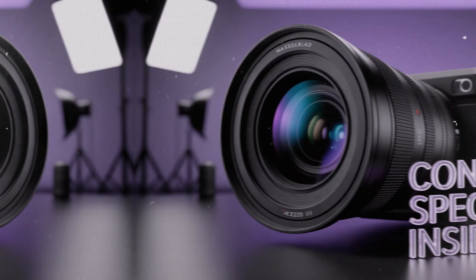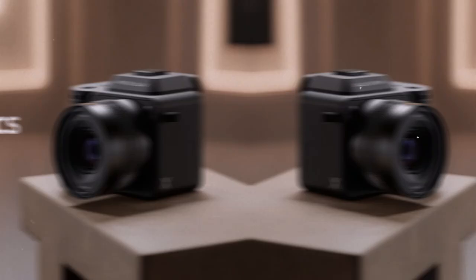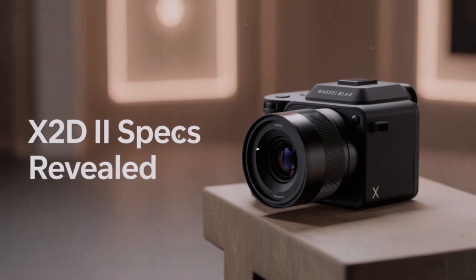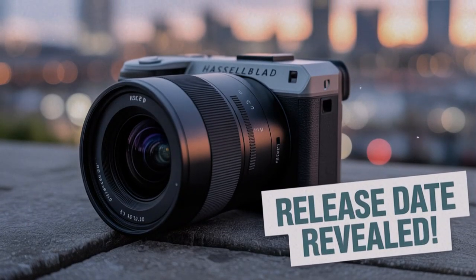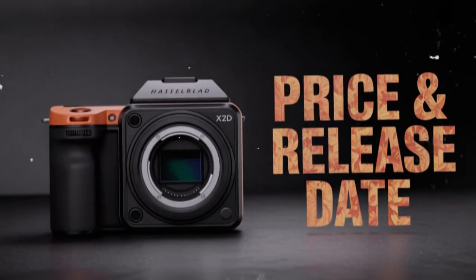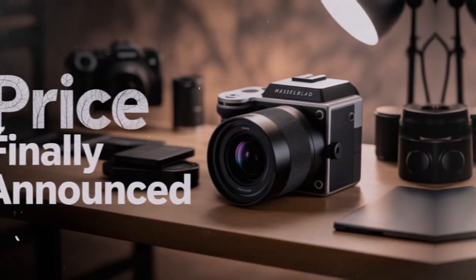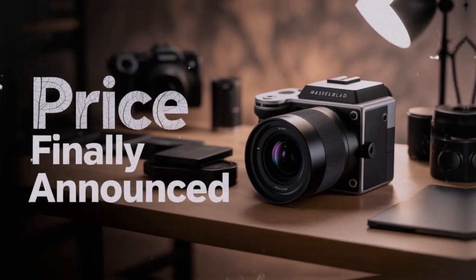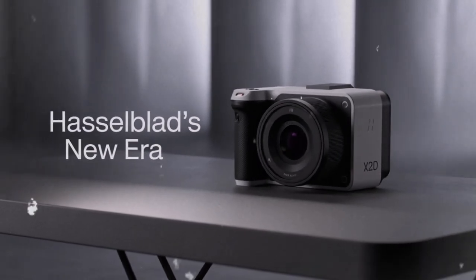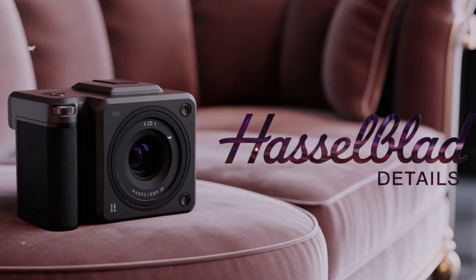For decades, medium format has lived in a special place. These cameras are larger, more expensive, and slower than full-frame systems. They were not built to compete on speed — they were designed for perfection. They existed for the studio photographer, the fine art creator, the person who values image quality over everything else. Hasselblad was at the heart of that idea. When someone said the name Hasselblad, they weren't just talking about a tool — they were talking about craftsmanship, a camera made with patience and intention. But the world has changed.